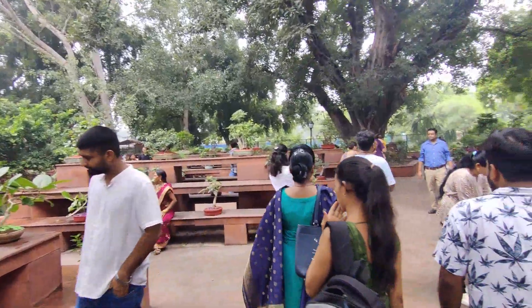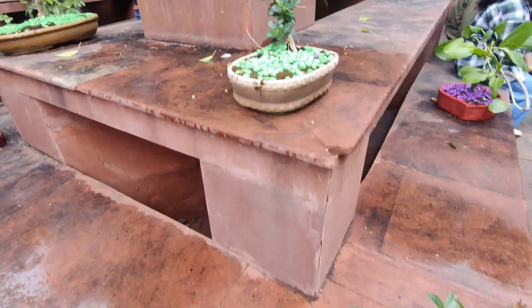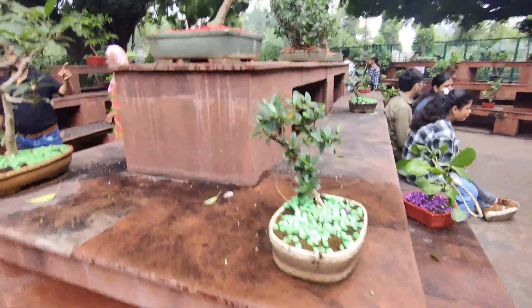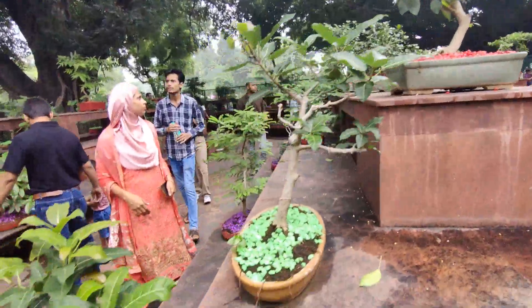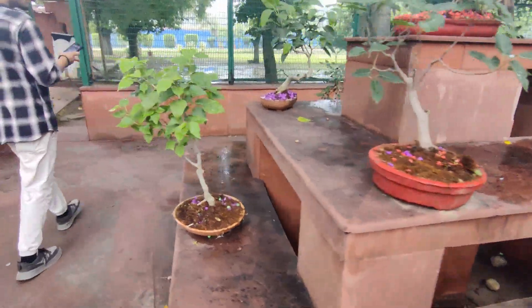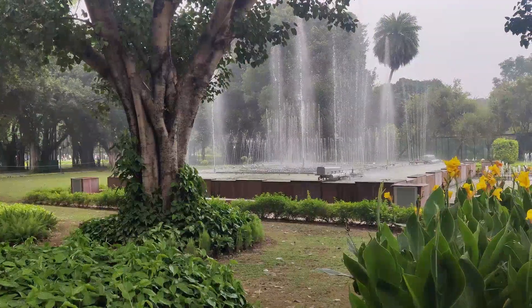This place that you are currently seeing is the bonsai section area. For people who don't know, bonsai are miniature plants of trees that grow very big and it is very difficult to grow them. Here we can see there were so many beautiful bonsai trees.